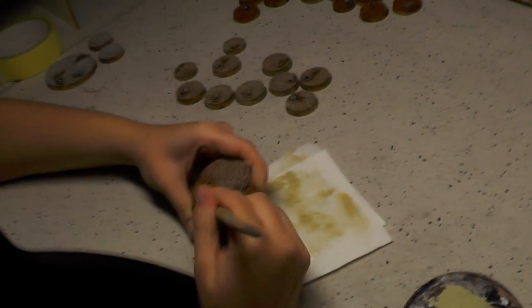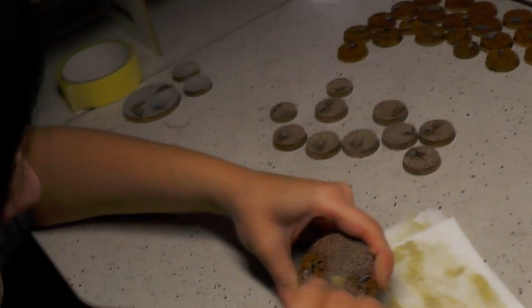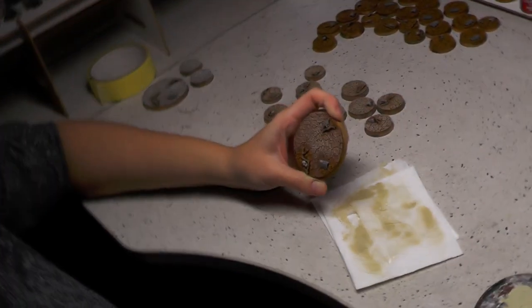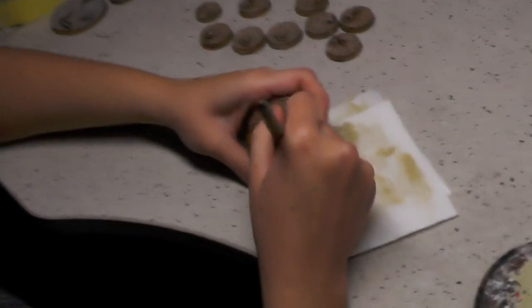And here is Eva. She is doing some cookie-style bases, as you can see. Those bases are for the Black Angels army — they will look nicely on them.